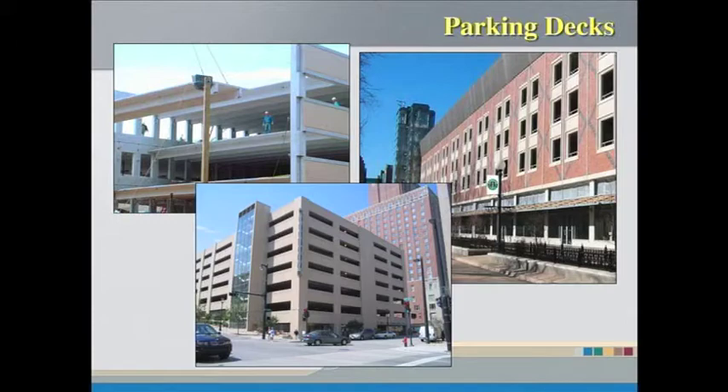I just did a seminar yesterday on the history of the parking deck, and it's kind of interesting to see that it's kind of turning. They used to look a lot like buildings, and then for a while they were very simple gray boxes. And now it's kind of turning back — they're all looking like buildings again. So that's kind of interesting.